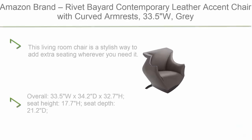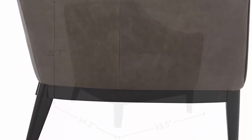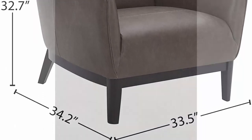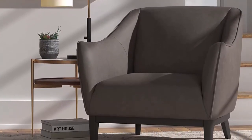Top 1: Amazon Brand Rivet Baird Contemporary Leather Accent Chair with Curved Armrests, 33.5 inches, Gray. This living room chair is a stylish way to add extra seating wherever you need it. Leather upholstery and tapered legs combine modern design elements with a graceful silhouette. Sit in comfort supported by foam padded cushions, a solid wood frame, and gently sloping armrests. Overall dimensions: 33.5W x 34.2D, seat height 17.7, seat depth 21.2, seat back height 16.53, arm height 24.8, leg height 8.27 inches.